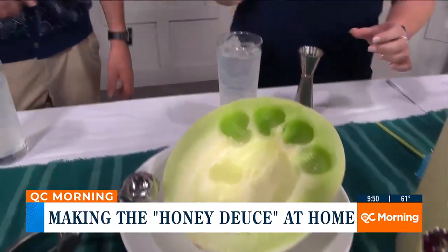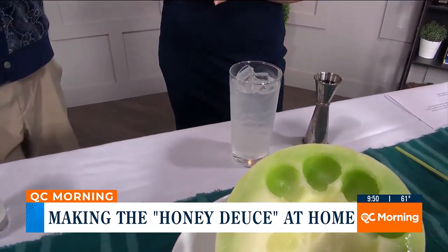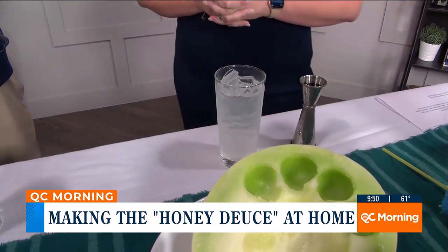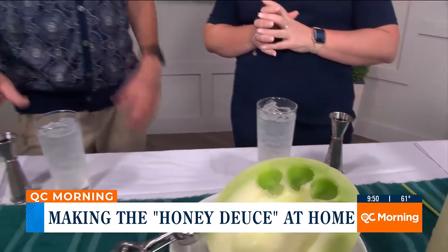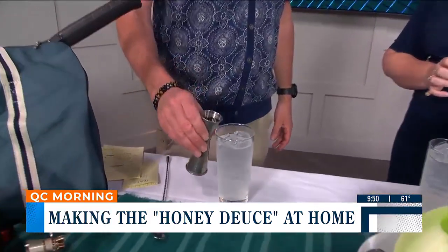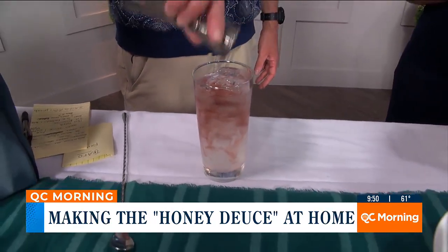So in this glass already we have one and a quarter ounce of vodka, full of ice, and lemonade. And then all you have to do is finish it off with about a half an ounce of Chambord or raspberry liqueur. Oh, look how pretty that is!